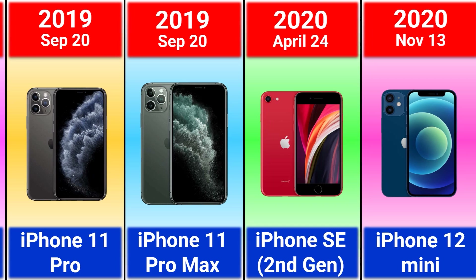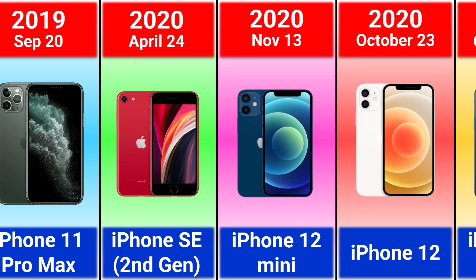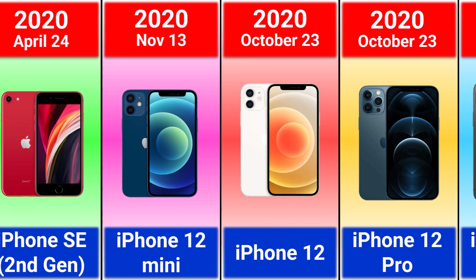2020 iPhone SE 2nd generation, iPhone 12 mini, iPhone 12, 12 Pro and 12 Pro Max.